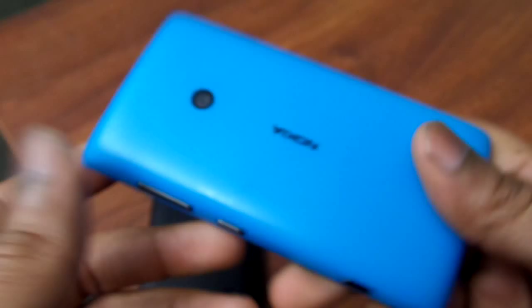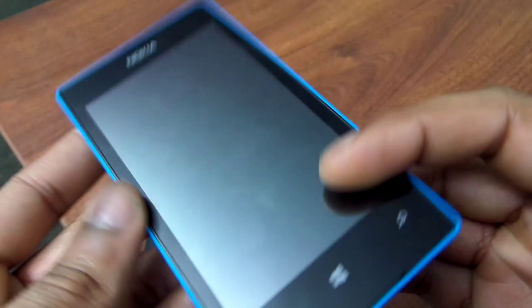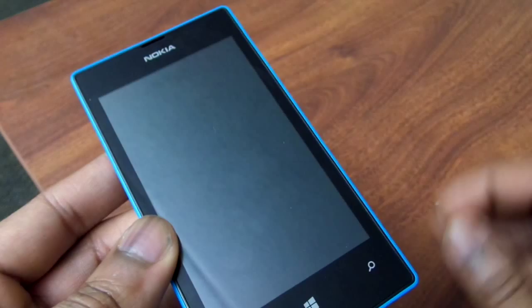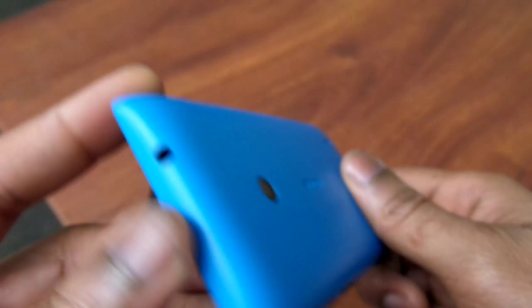On the front you have a four-inch display, same as the Nokia X. You have the Nokia logo, the search button, the Windows home key, and the back button — the usual assortment for a Windows Phone. You have a Snapdragon dual-core S4 processor, versus a single-core inside the Nokia X. There's a micro USB slot on the bottom, and a 3.5 millimeter headphone jack — that's it.